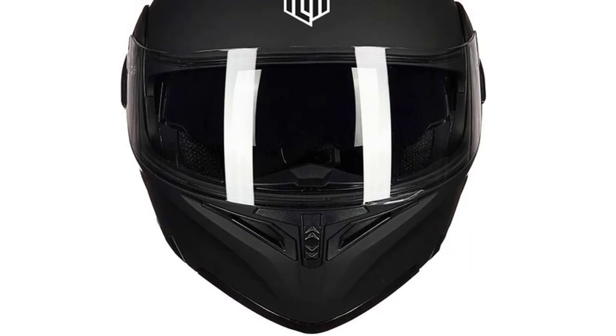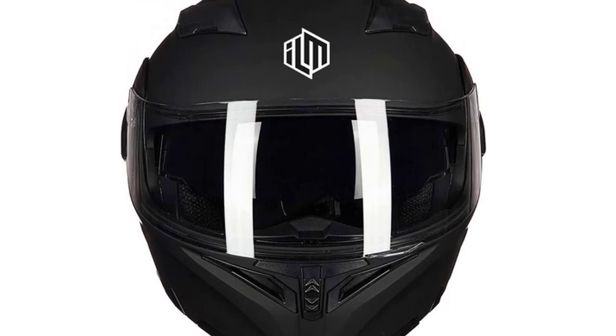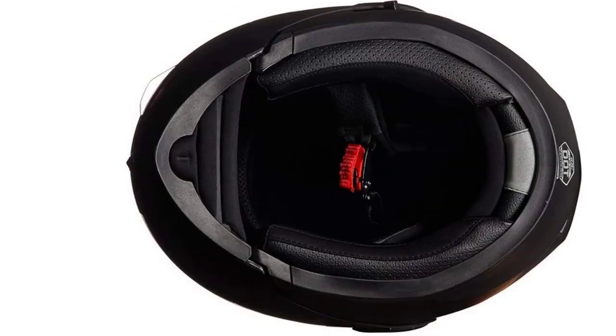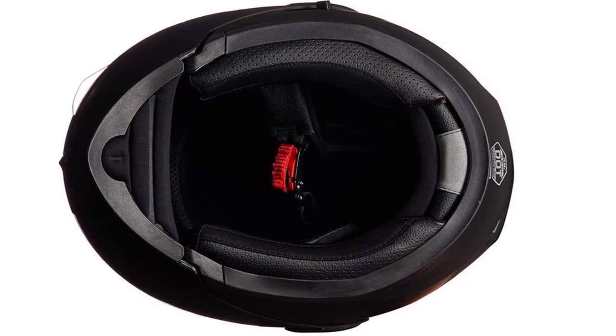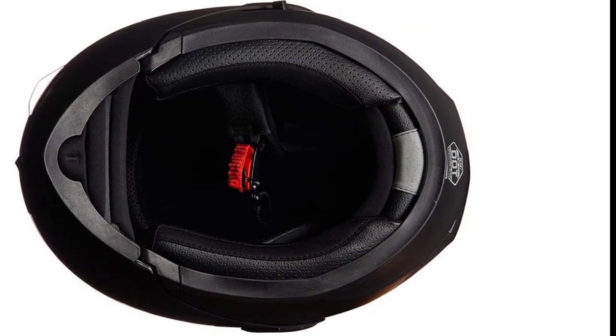The helmet is equipped with a padded liner for superior comfort and interior ventilation design, as well as removable cheek pads for an enhanced fit. With a variety of interchangeable liners and cheek pads, you can change the look of your helmet to match your style or comfort level.